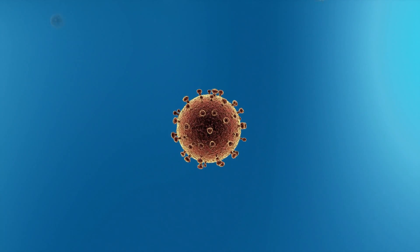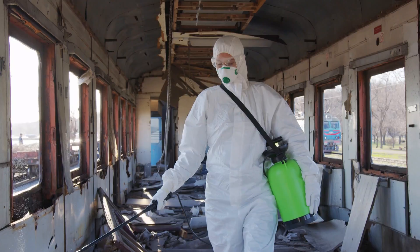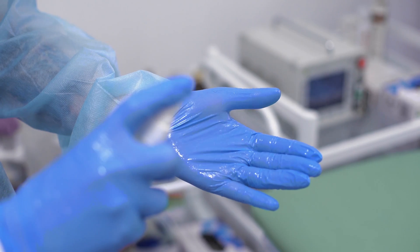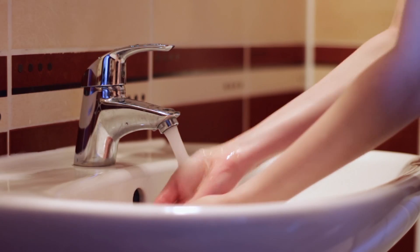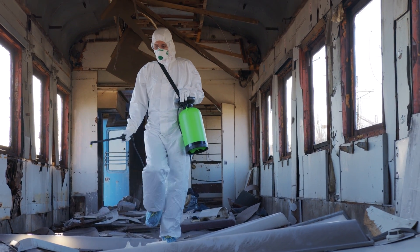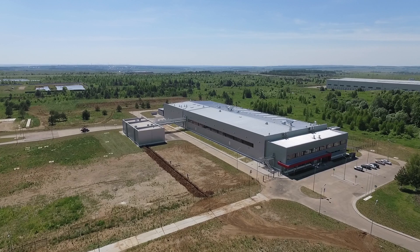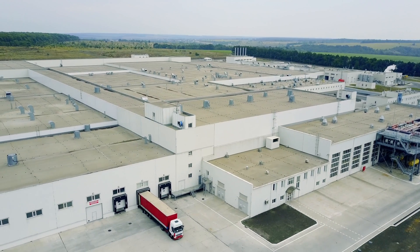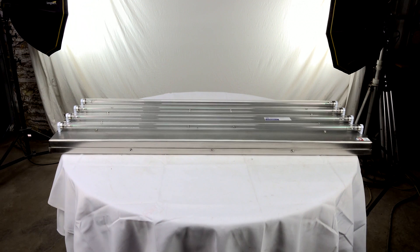With coronavirus spreading rapidly across the U.S., businesses must take the initiative to sanitize their facilities in order to keep employees and customers safe. One of the fastest and most effective methods for disinfecting large spaces such as factories, manufacturing sites, commercial offices, and industrial buildings is to use UVC lamps.